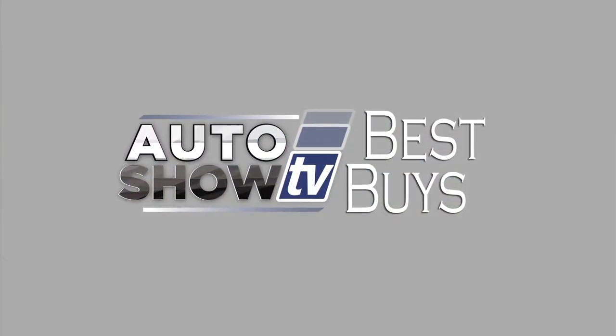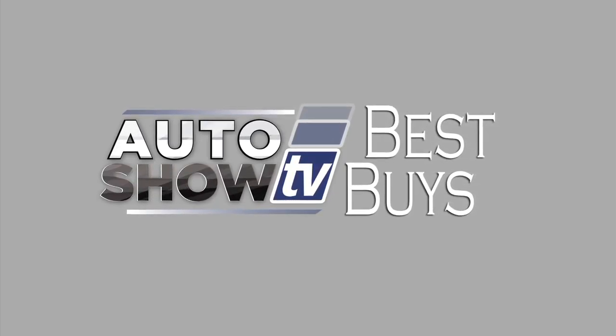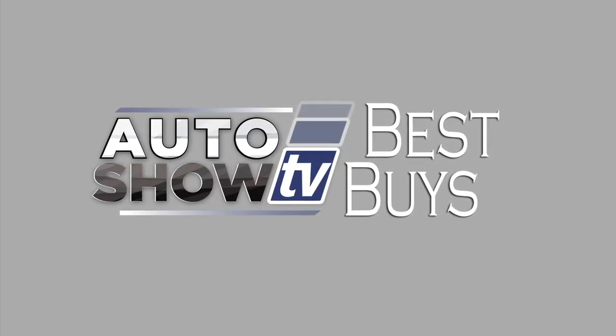So there you go — some great deals in December. Happy car shopping. That's Auto Show TV's Best Buys. If you missed any of the deals, go to our website, theautoshow.tv. Happy car shopping.